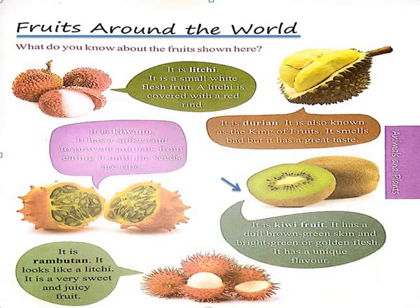The next fruit is Kiwi. It has a dull brown-green skin and bright green or golden flesh, and it has a unique flavor. You might have seen Kiwi as it is easily available in the market. This fruit helps to increase platelets in our body. When someone is suffering from Dengue, doctors advise us to eat this fruit.